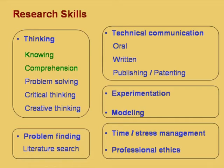Thinking is the most important thing that any research scholar has to do, so we discuss a lot about thinking. Several levels of thinking are listed: knowing, comprehension, problem solving, critical thinking, creative thinking, and so on. Each of these aspects, particularly the last three, are the most important from the point of view of a researcher and are discussed in detail.